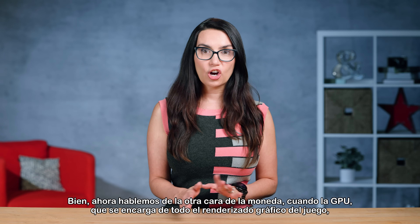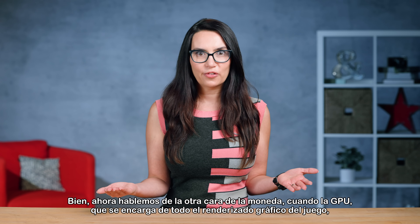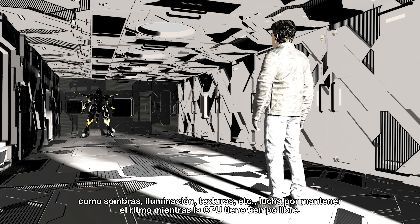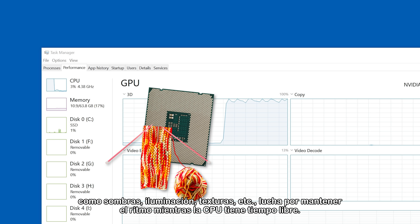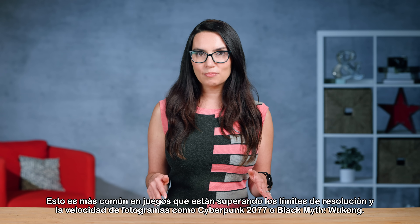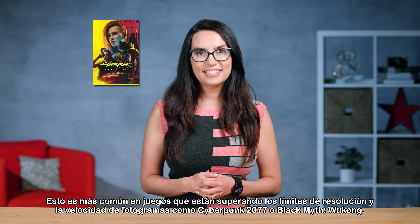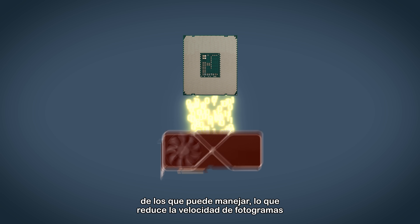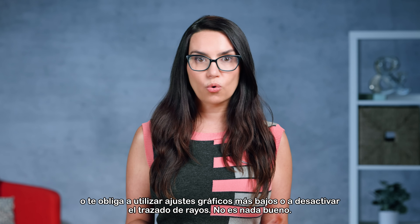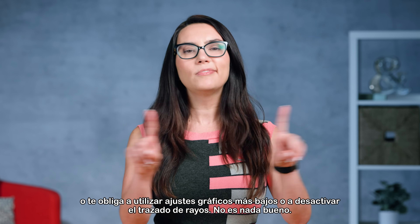Now let's talk about the other side of the coin. When your GPU, which handles all the graphical rendering in your game — think shadows, lighting, textures — is the one struggling to keep up, and your CPU has some free time on its hands. This is most common in games pushing the limits of resolution and frame rates, like Cyberpunk 2077 or Black Myth Wukong. When a GPU bottleneck occurs, your CPU sends more data to the GPU than it can handle, giving you lower frame rates or forcing you to use lower graphics settings or disable ray tracing.